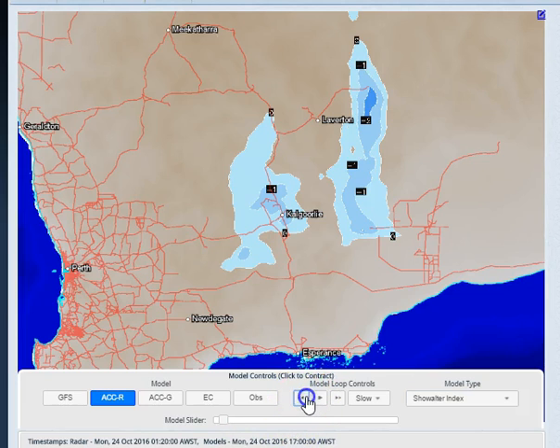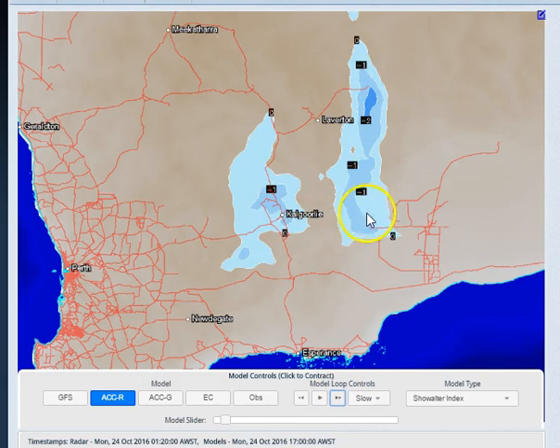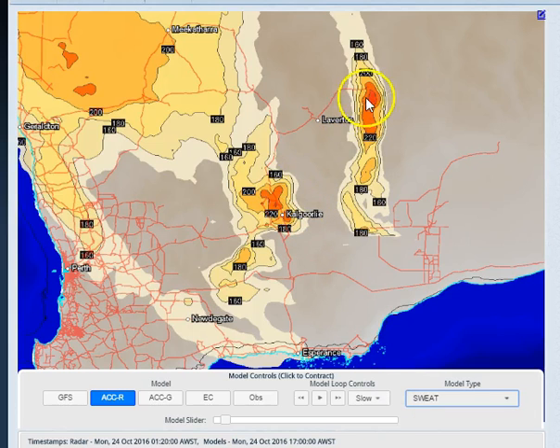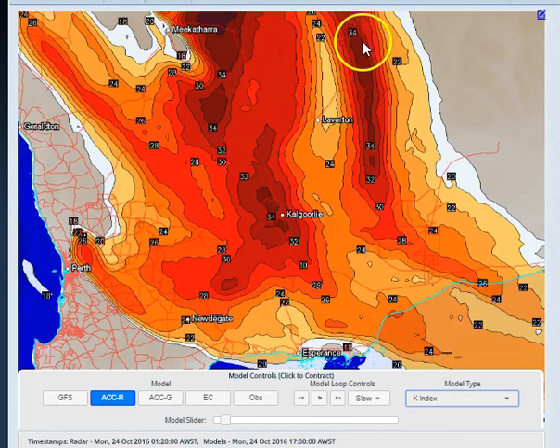Taking a look further afield down to the southern parts around the goldfields, you can see some instability this afternoon and evening around Kalgoorlie, extending eastwards as well. So we've got a chance of seeing some storms here. Looking at the available potential energy, there's going to be very limited CAPE in the atmosphere this afternoon, so they're not going to be spectacular storms. There is a chance, but the severe weather threat index is also quite low. Looking at the K-index, you've got this thin strip here that suggests the possibility of some thunderstorms in this region this afternoon and evening.